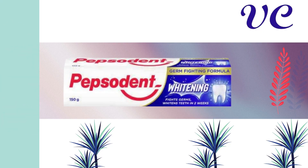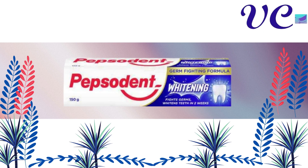Number 3 Pepsodent Whitening Toothpaste 150g, which gives whitening teeth instantaneously. Use twice a day for better results. It fights germs and gives white teeth in just two weeks.